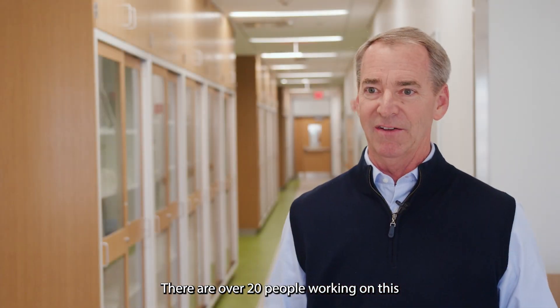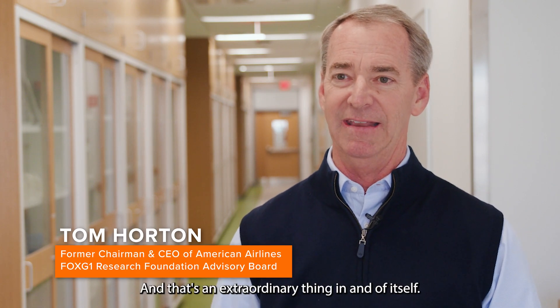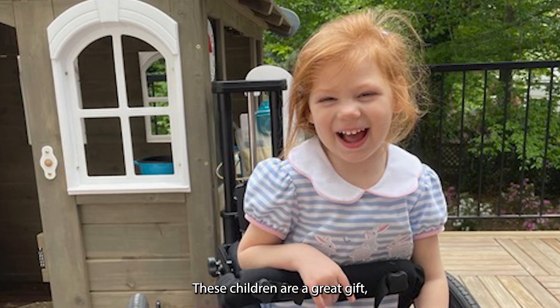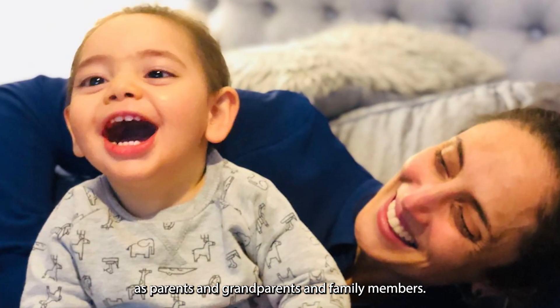There are over 20 people working on this, laser focused on FOXG1, and that's an extraordinary thing in and of itself. The lab is state-of-the-art. These children are a great gift but with incredible challenges as parents and grandparents and family members.